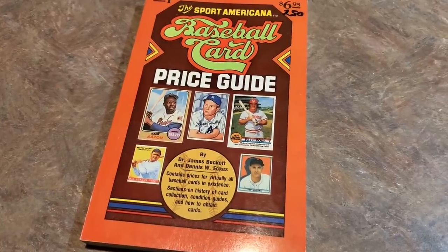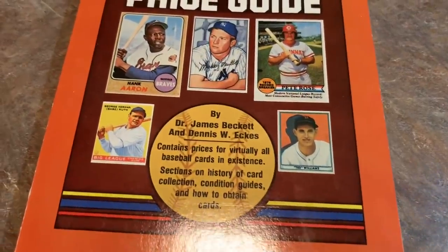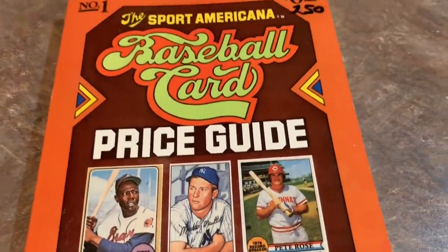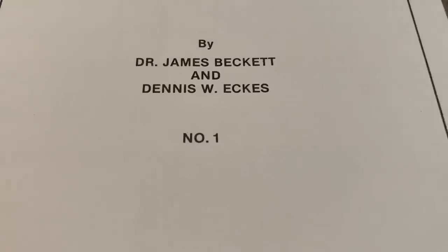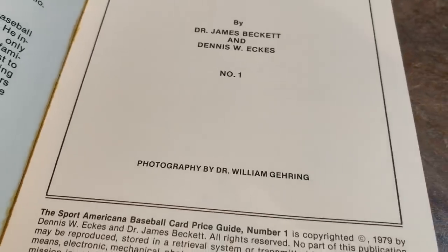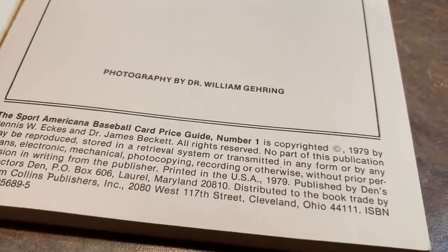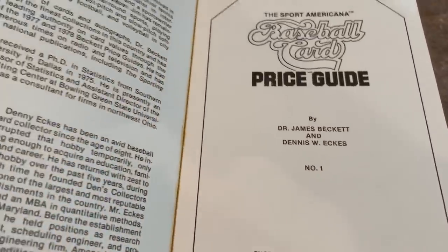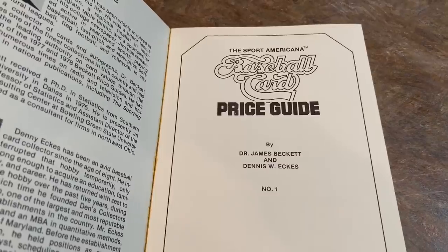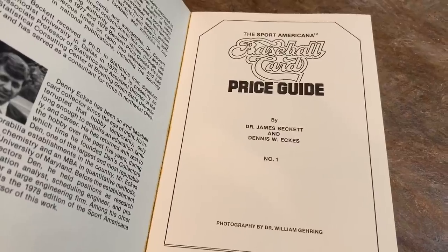Hey everybody, today we're going to look through the very first ever Beckett Price Guide. This came out in 1979 — the first ever edition by Dr. James Beckett. A lot of you know the name Beckett from Beckett Magazine, especially if you grew up as a kid in the 80s or 90s. Buying Beckett Magazine was part of your monthly routine. We're going to look at some of the prices from 1979 and see how much the hobby has changed in the last 40 years.